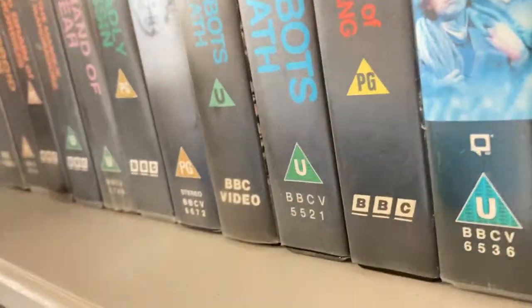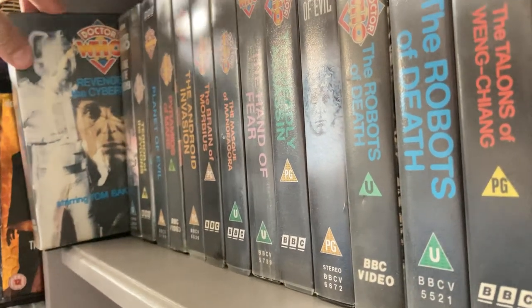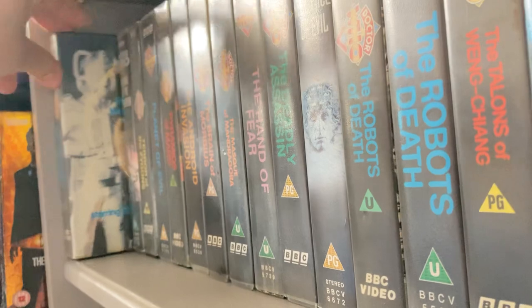I bought myself the Davros Collection, so I have 'Genesis of the Daleks'. I haven't got the double VHS pack with 'The Sontaran Experiment' unfortunately. Then we have the original release of 'Revenge of the Cybermen' — not the Betamax one, but it's actually quite a good copy. I got this from a charity shop for 50 pence in Wellington, believe it or not.